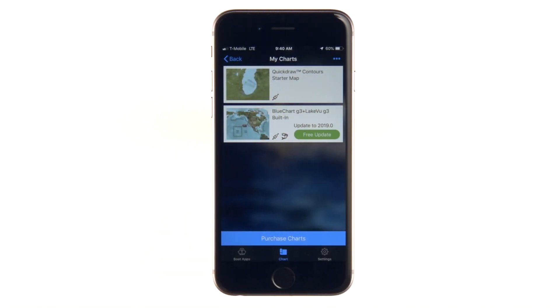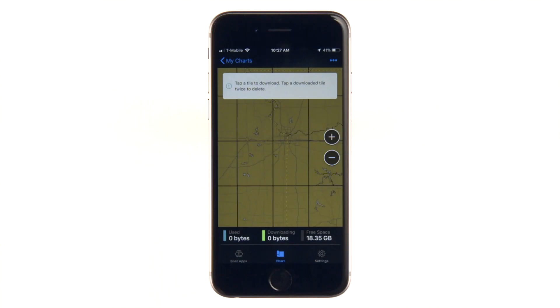The My Charts section will show your charts and let you know if any of them have free updates available. Tap to redeem the free update or to purchase the update. You will then be prompted to re-download the content for that map.